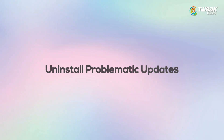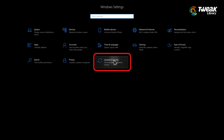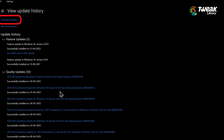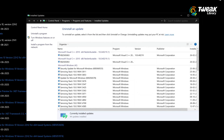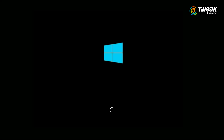Fix number 5: Uninstall problematic updates. Still facing issues? Let's try removing a recently installed update. Open settings, go to Windows Update, and then click on update history and select uninstall updates. Here you'll see a list of recent updates along with their install dates. Just select the most recent one, click on it, and choose uninstall. Restart your computer after that, and try updating again.